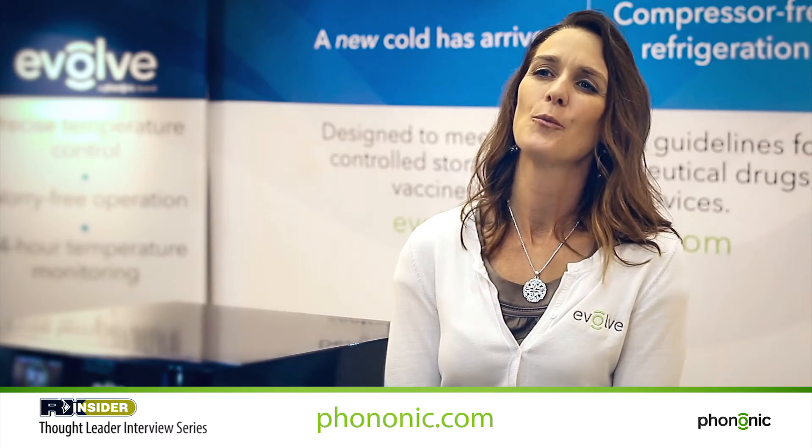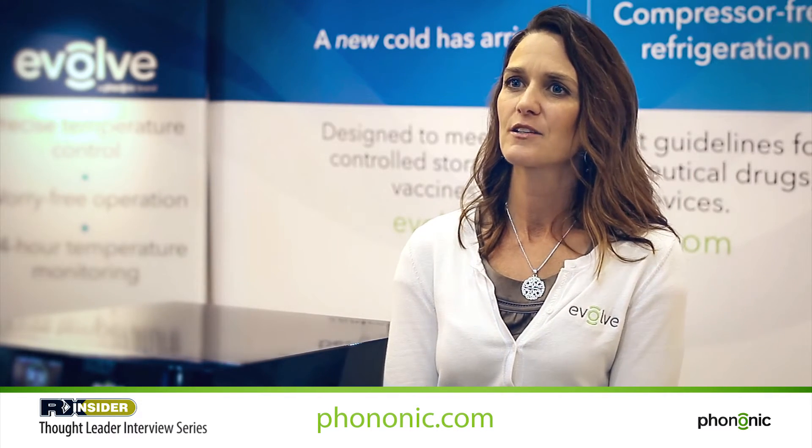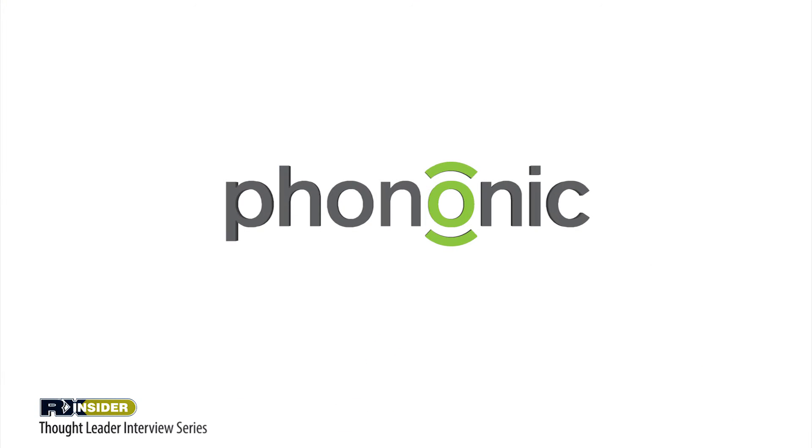So we're developing Evolve to go beyond just the healthcare practice and into the patient's home with Evolve for the home, which would be a smaller, portable, very steady-state, true-to-temp control to provide cold storage for patients for their important medications at home. Thank you.